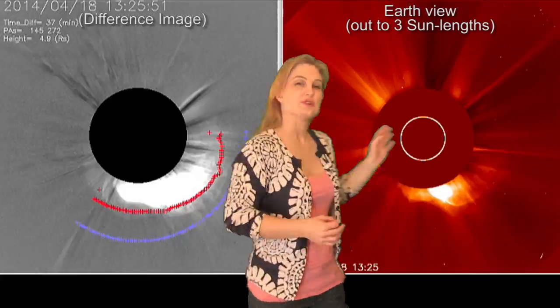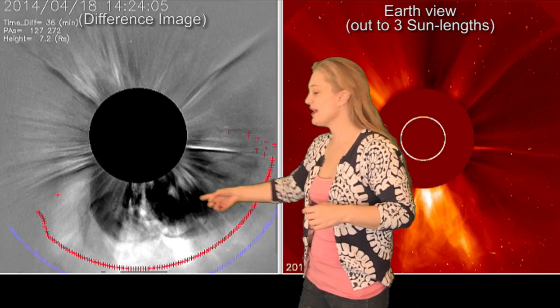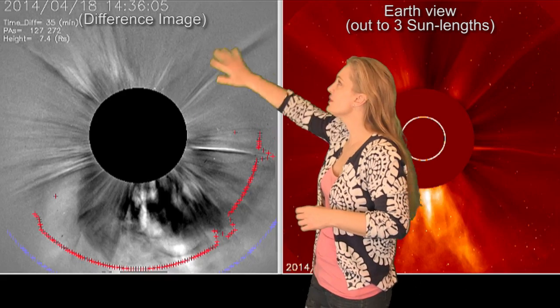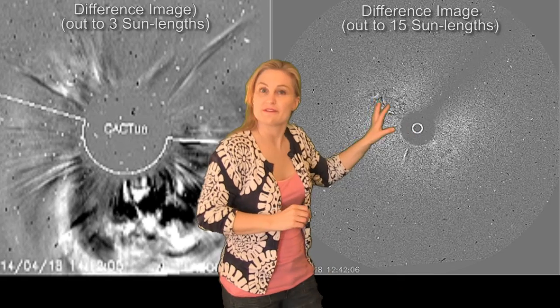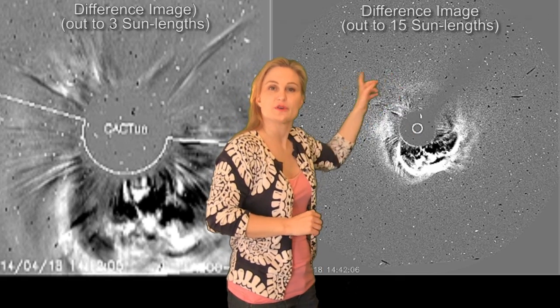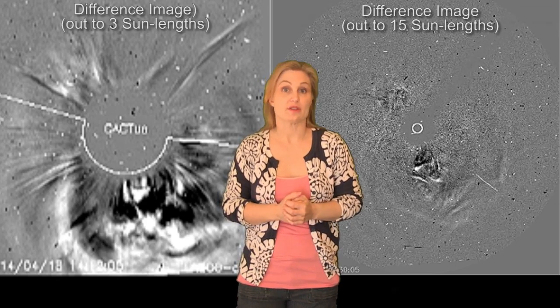Switching to coronagraphs, you can see that solar storm being blown out to 3 solar radii — it looks like it's pretty much going south of us. The halo is marked in red here; you don't really see much going to the north. But when we switch out to 15 solar radii, you can see there really is a lot of material going both north and south of us, so this looks more like a direct hit than we actually thought before.